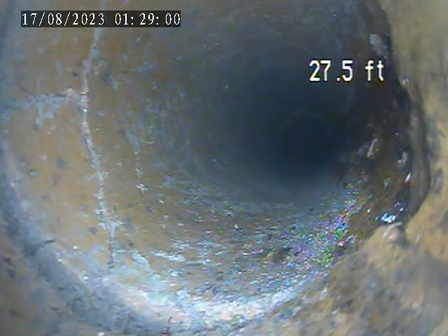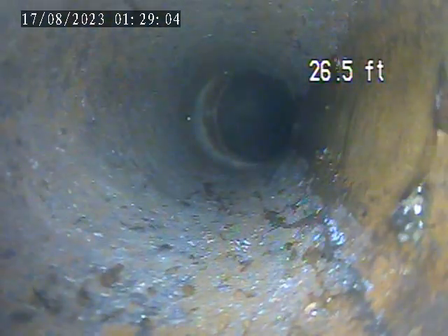Another split in the pipe here at 27 feet — that's the fourth split after a joint that we've seen.